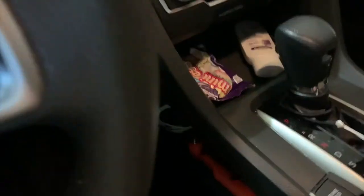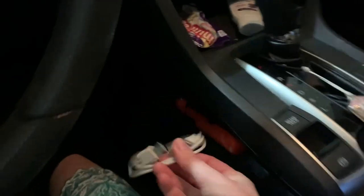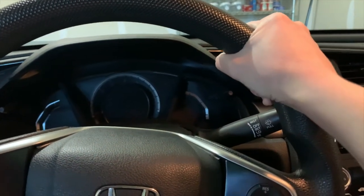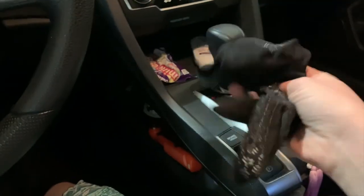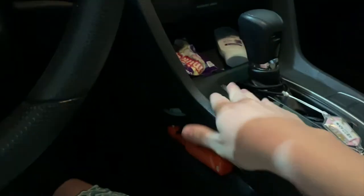Down here I have two things: an iPod cable — pretty obvious, music is important — and these driving gloves. I use these gloves for driving because they help block out the sun. When you're driving, the sun beats down on your hands, and your hands and face are the two places you age the fastest because they're the most exposed to the elements. I use these gloves to mitigate that sun exposure. I used to just use sunscreen but now that I'm washing my hands every 20 minutes and using sanitizer, it's a bit too much.